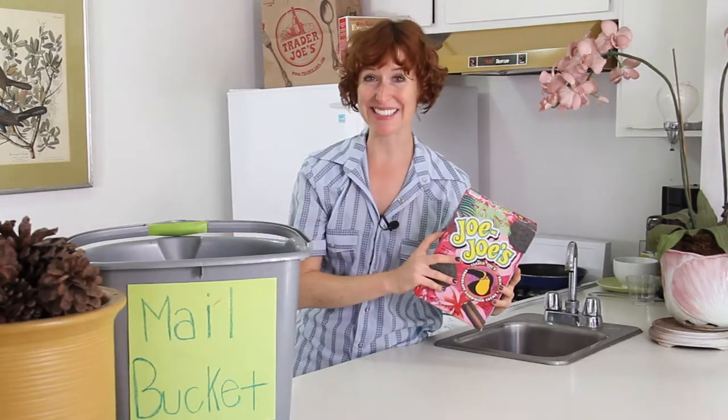Hey, I'm Trader Joe from your favorite neighborhood grocery store, and I'm excited to answer all your questions about Trader Joe's products and other stuff. Today's question comes from Nate in Sacramento: how many different ways can you eat a Jojo? Good question.